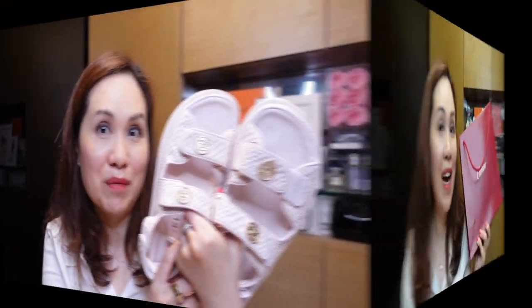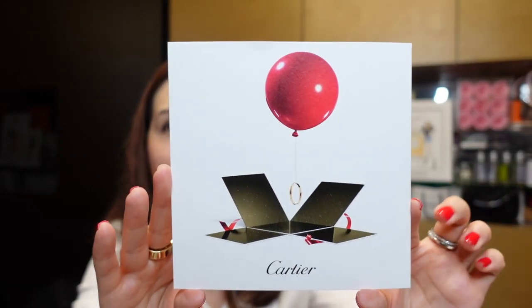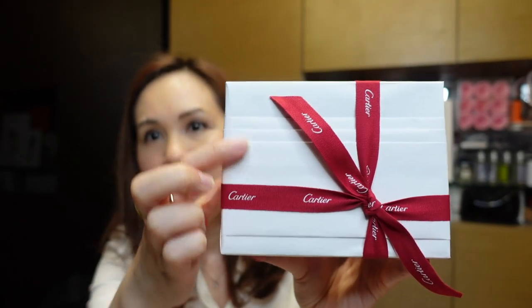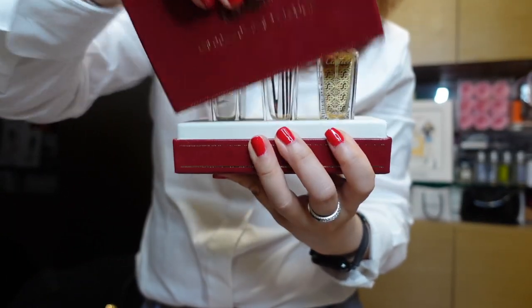I was also kindly gifted this from my SA at Cartier for my birthday. It came with a nice card with the Cartier sticker on the back — it reads, 'Dear Clara, happy birthday, may all your dreams come true, best wishes from my SA at Cartier.' It's beautifully wrapped with nice edges and a beautiful ribbon. Let's open this up together — wow, this is so nice. It says 'Cartier Les Collections de Parfums,' so it looks like a collection of perfumes. Let's open this up — look at this beautiful box.